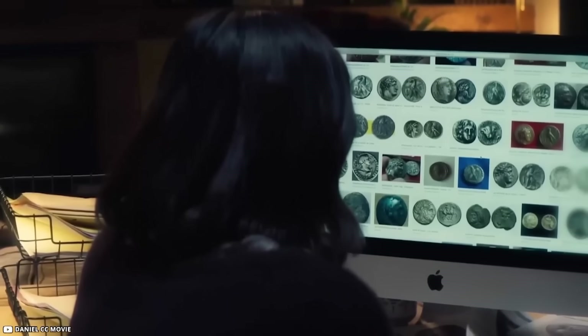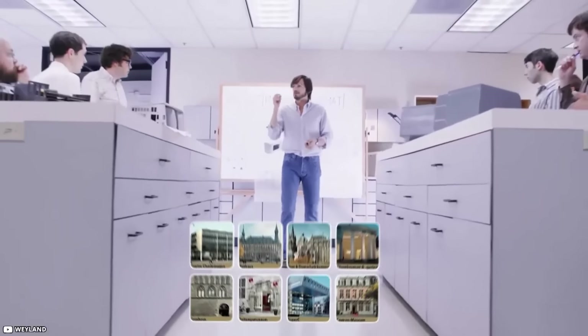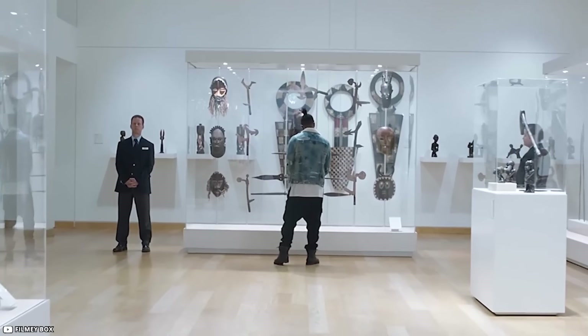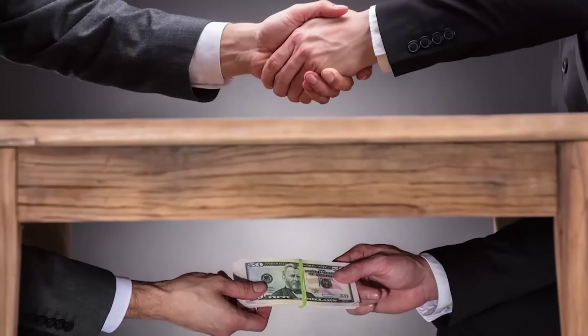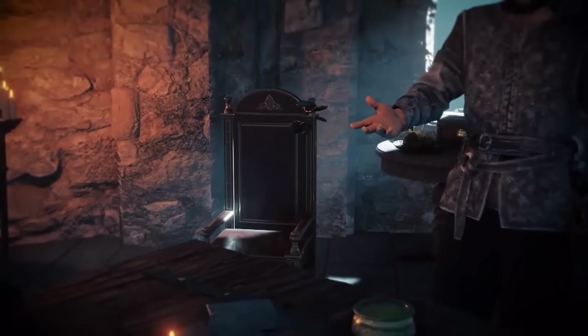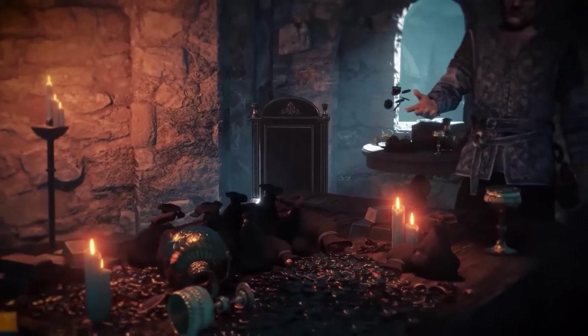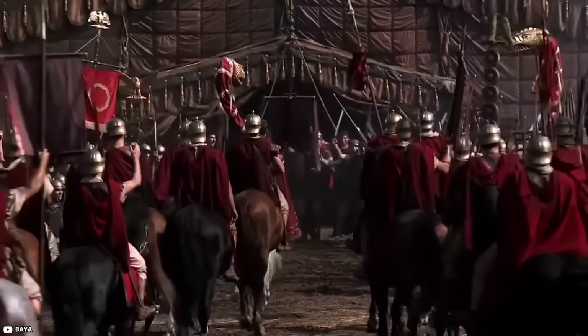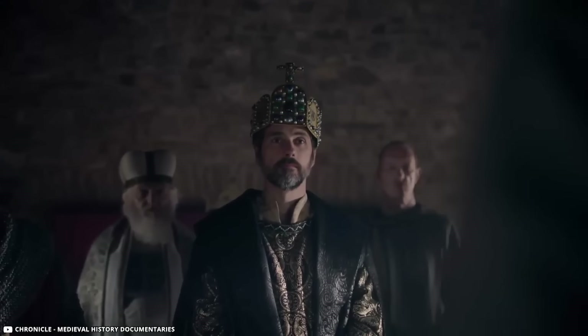The young man listed the coin on eBay, catching the attention of the Route Charlemagne Museum Group in Germany. Eager to preserve history, they acquired the coin, keeping the purchase price confidential. More than a silver artifact, Charlemagne's coin serves as a tangible link to a crucial period in European history. It narrates tales of conquest, cultural revival, and the enduring legacy of a legendary emperor.